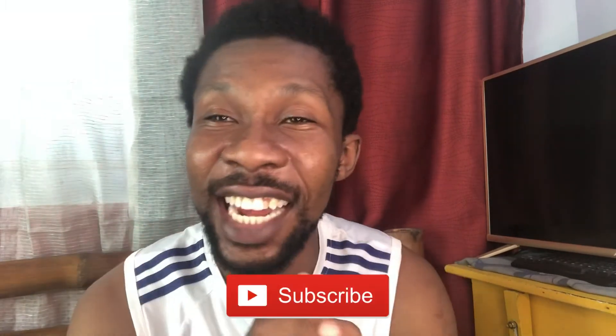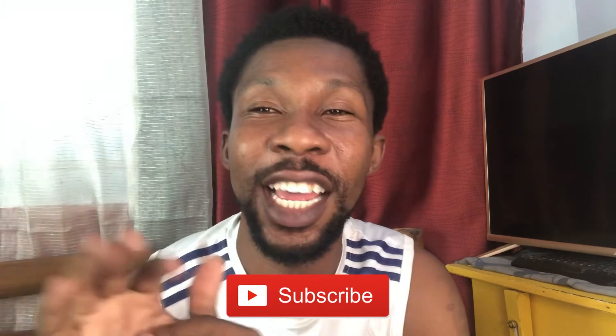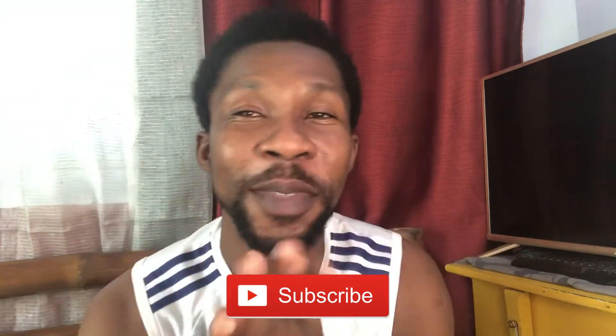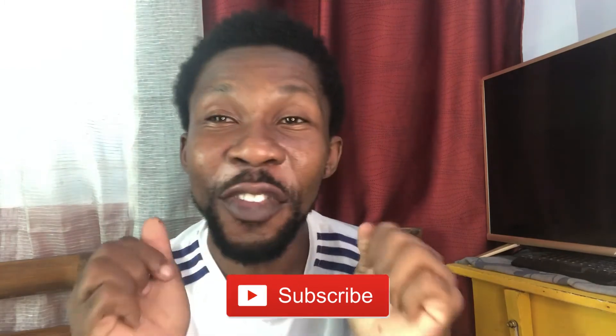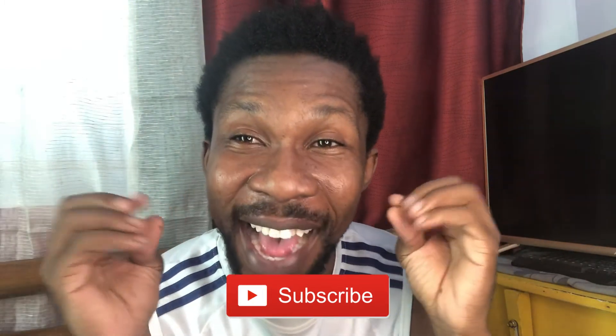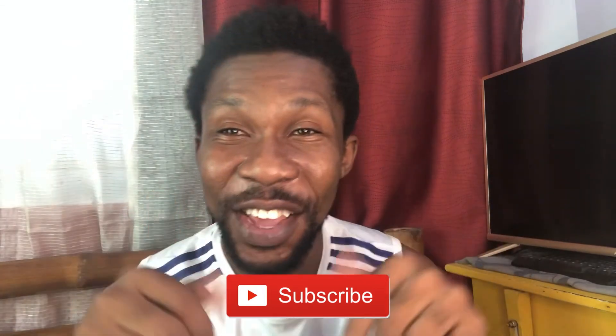Thank you for watching that video. Please subscribe to my channel and turn on the notification bell. Don't forget, SMILE! See you on my next video.